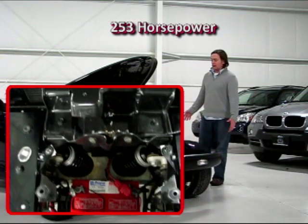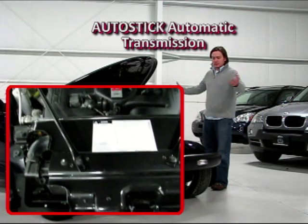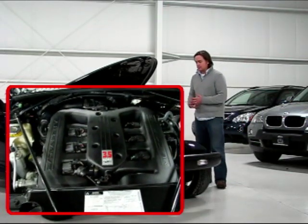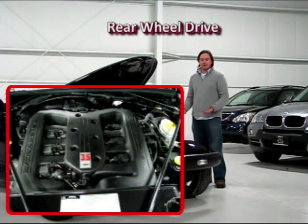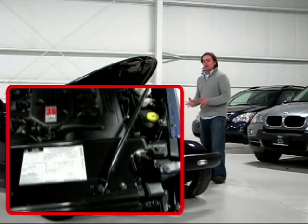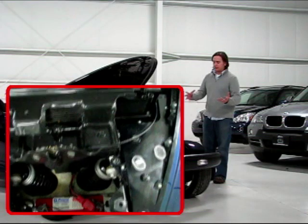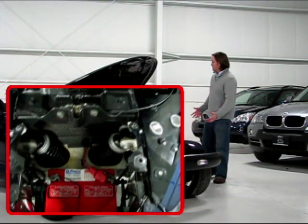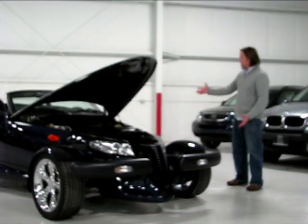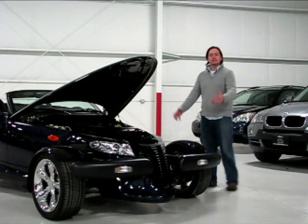Obviously the car stands out like no other. If you want to talk about curb appeal and getting attention, this demands the attention of a Lamborghini Murcielago — it's such a visual presence. This car was criticized when new for not being sporty enough, but a true hot rod was really made to cruise, not to be a back road handling sports car. It's aluminum frame construction so it's very lightweight. You've got a 17 inch wheel on the front and a 20 inch on the rear. Don't knock it until you try it.